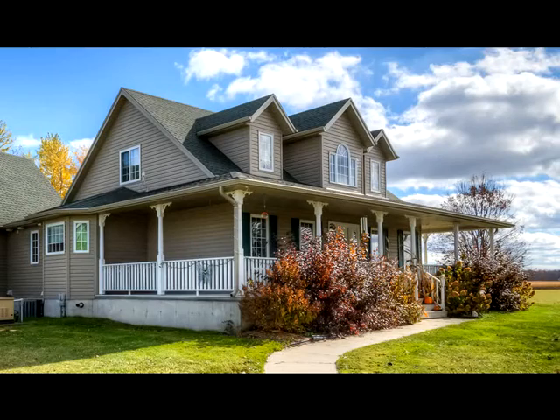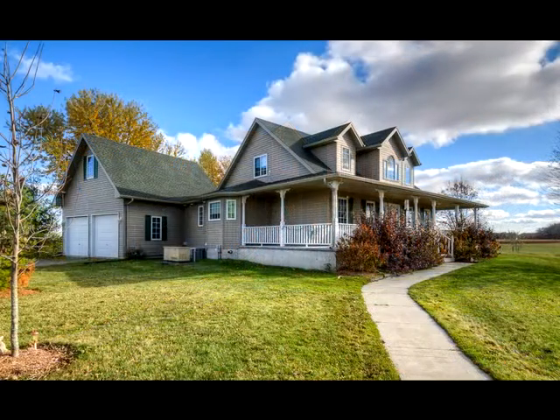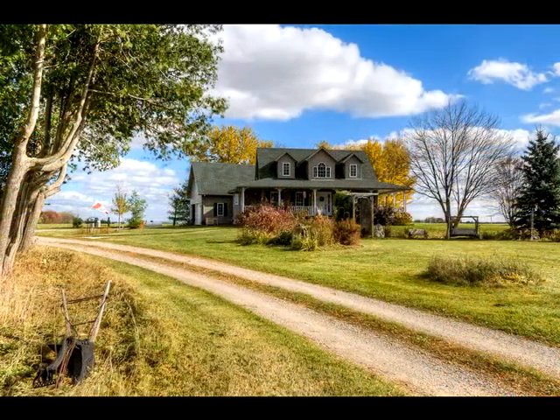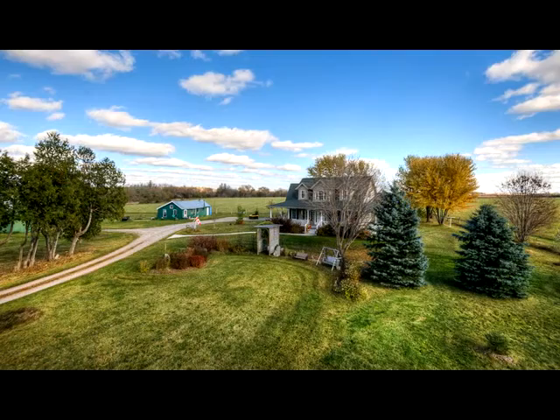Set in the heart of some of Ontario's finest croplands, this is a country retreat with a private trail network, 22.2 acres of land with 13 workable, along with an operational barn and a wonderful Cape Cod-style home.